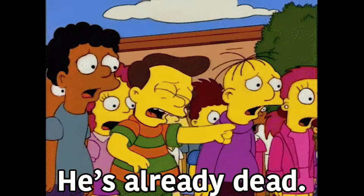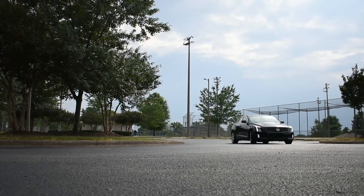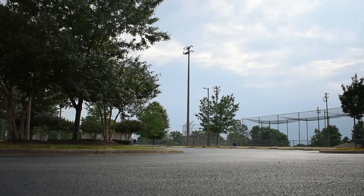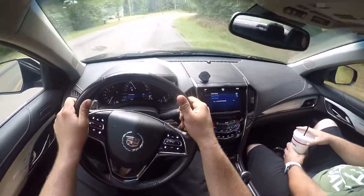I'll beat on this dead horse: this car's performance truly outpunches one's expectations. And this isn't even the V. The balance is just perfect with the current power, and I honestly was not expecting that.